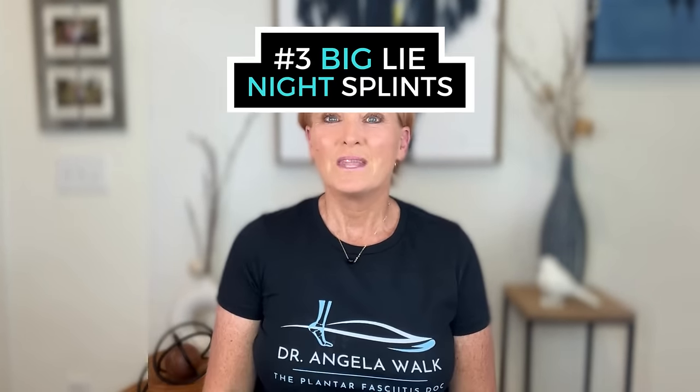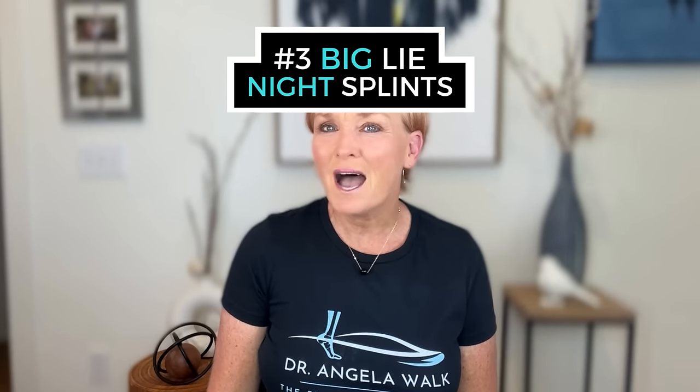A practitioner would never put a cast on a broken arm and recommend that you wear it for life. Once the tissues and bones have healed, you remove the cast and begin to strengthen the muscles. However, with foot orthotics, there is a neglect to implement an expiration date. Using an external device like an orthotic is a temporary solution.